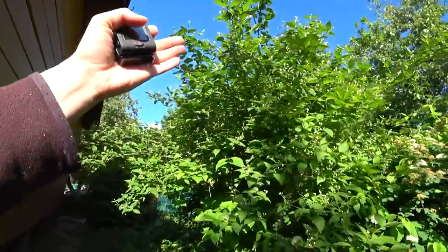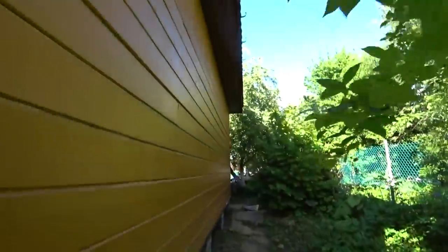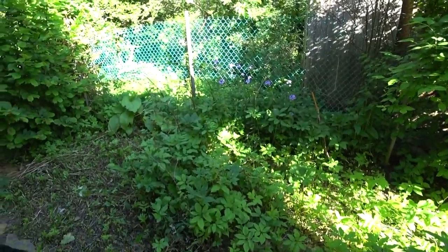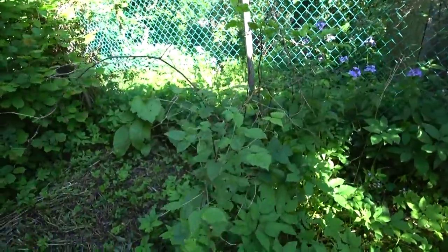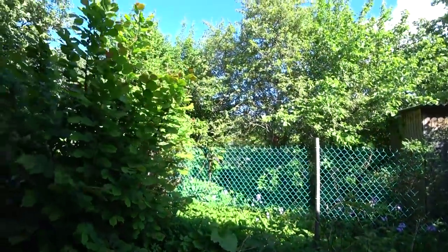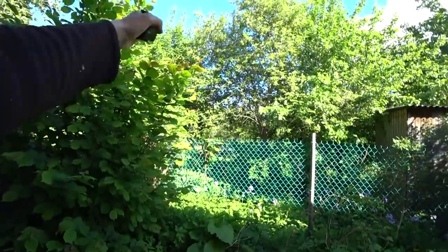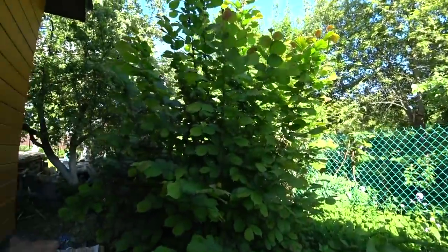That is jasmine, a big bush. Here, guys, we have raspberry. But the raspberry is so bad that we decided to throw it away and put a toilet here — approximately something like that. So here will be a wooden house like that one, and inside we will buy a bio-toilet.